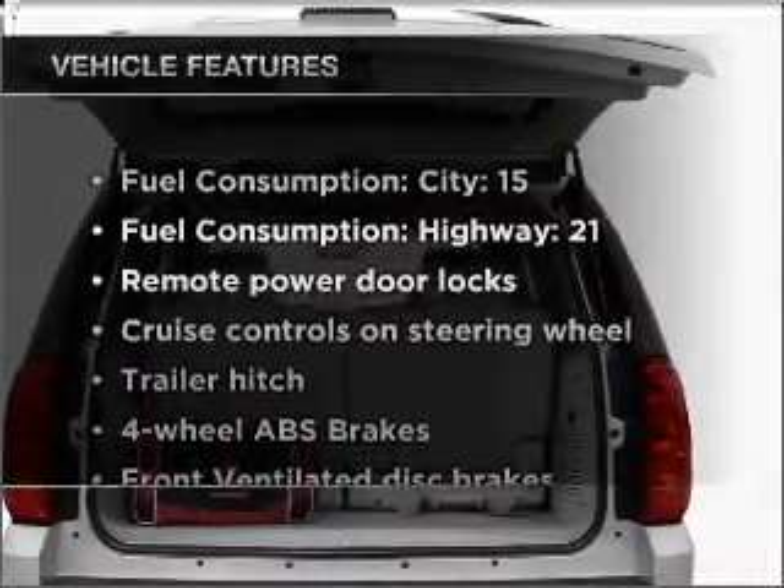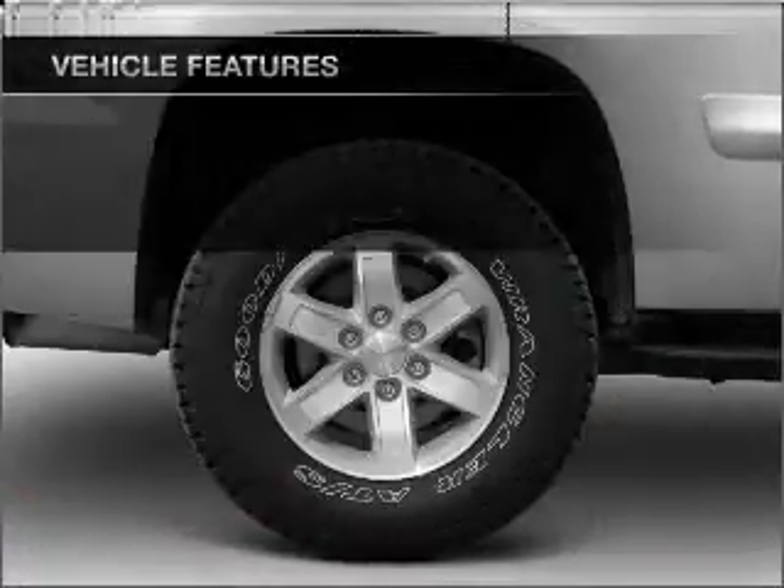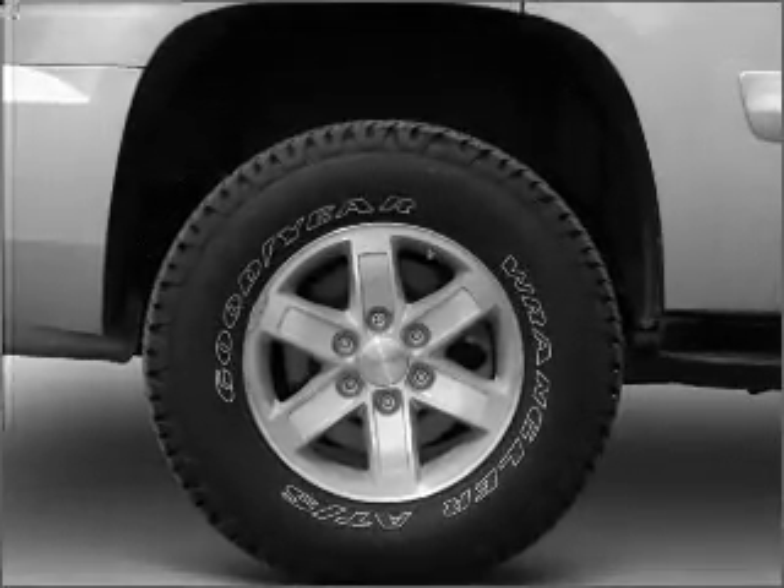And with these notable features, you won't want to miss out on the opportunity to own this amazing vehicle: air conditioning, power door locks, power windows, power steering, and cruise control.